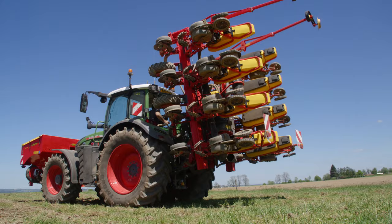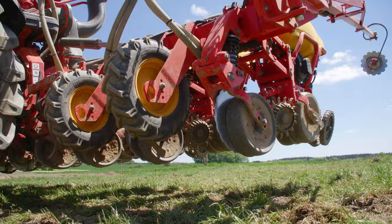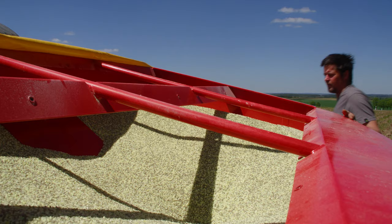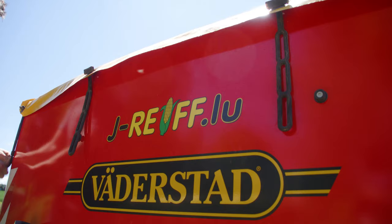From an arable point of view, the long spell of cold weather in spring has meant that all the crops are around two to three weeks behind in their development. The situation was exacerbated for the maize because the cold temperatures held the seedlings back from sprouting, which led to the crop emergence being unsatisfactory in many places.